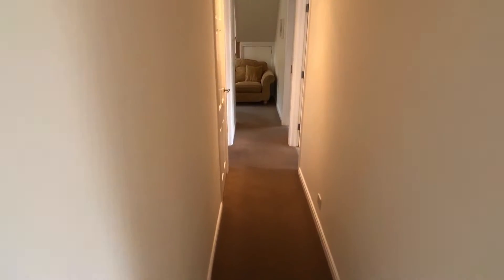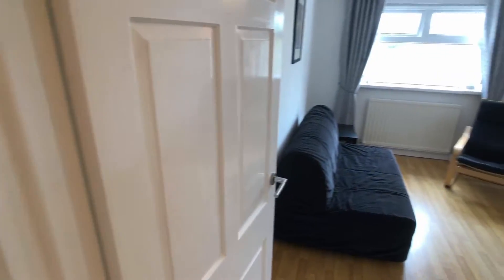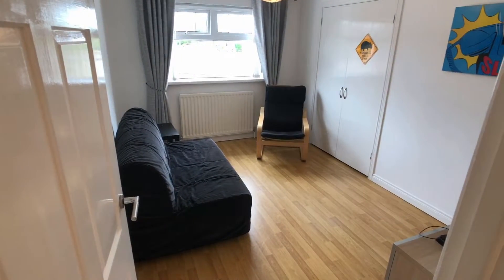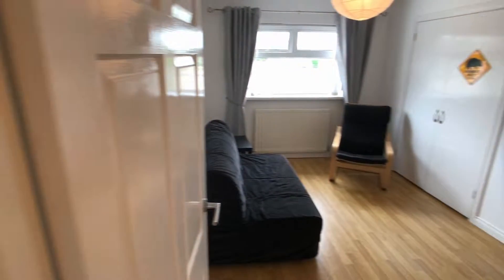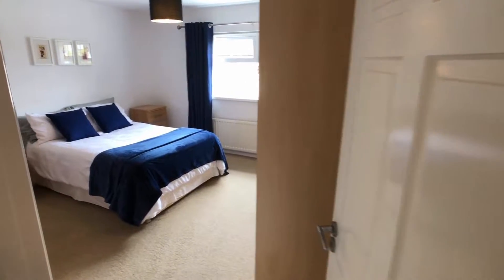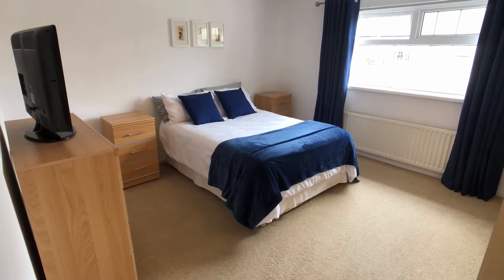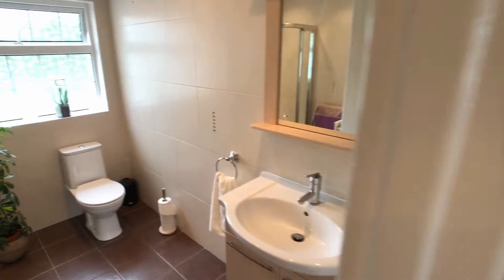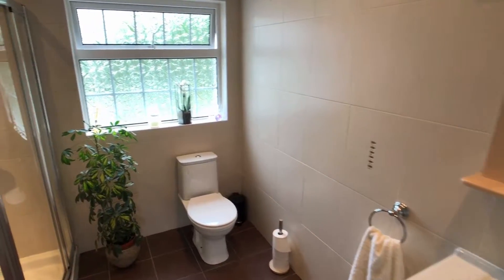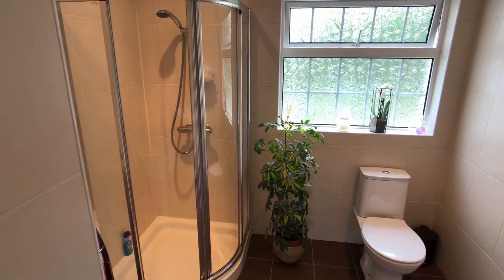We're now going to come out again into the hall and into the corridor. There are two bedrooms on the ground floor. This is the first of them, bedroom four, and you can see it also has a wardrobe there in the corner. Then we'll go into the adjacent room — this is the guest bedroom, and that is a very smart double bedroom. We'll just go across the corridor to the shower room, which services the downstairs bedrooms and also acts as a downstairs loo. You can see the shower cubicle in the corner.